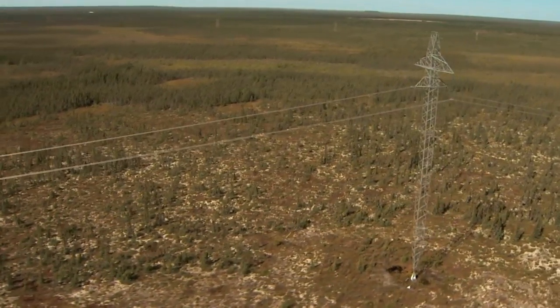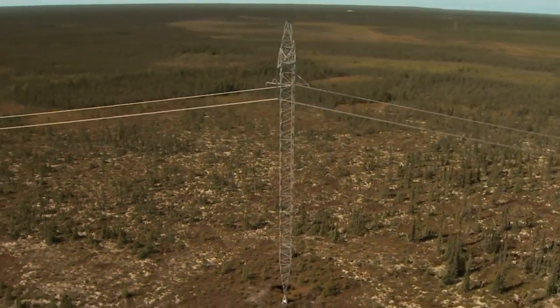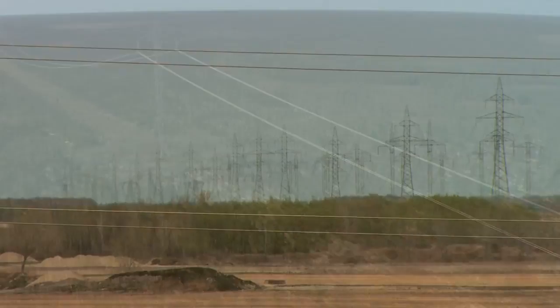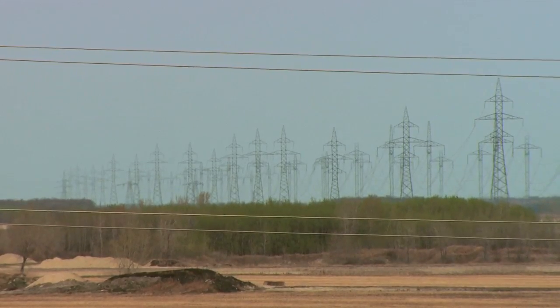Today, the Nelson River HVDC system carries more than 75% of all electrical energy used in the province, making it the backbone of Manitoba Hydro's system.